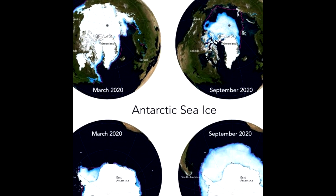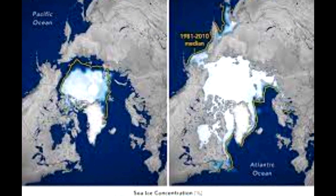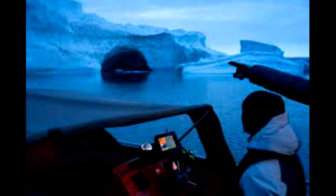Recently, when flying over the Beaufort Sea in the Arctic, NASA scientists stumbled on a bit of a mystery: three holes in the sea ice surrounded by irregular circular shapes.